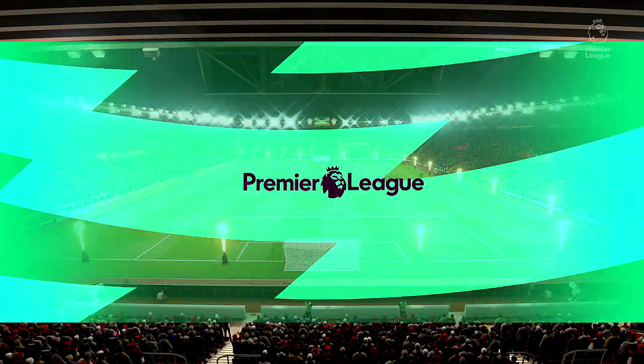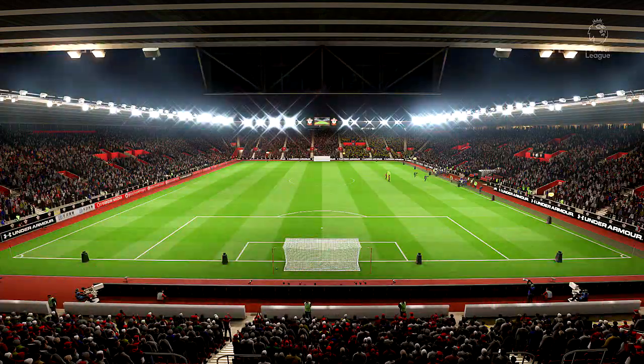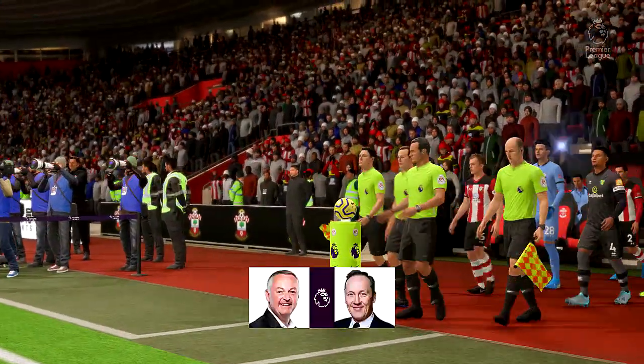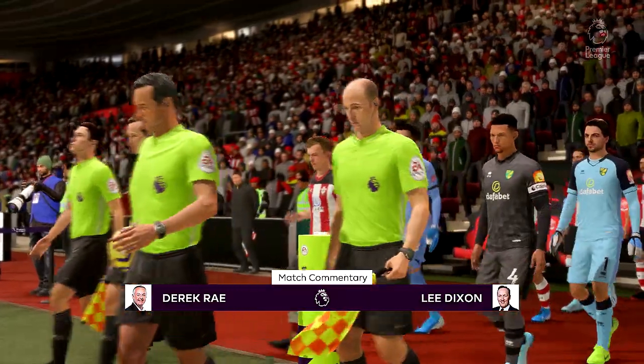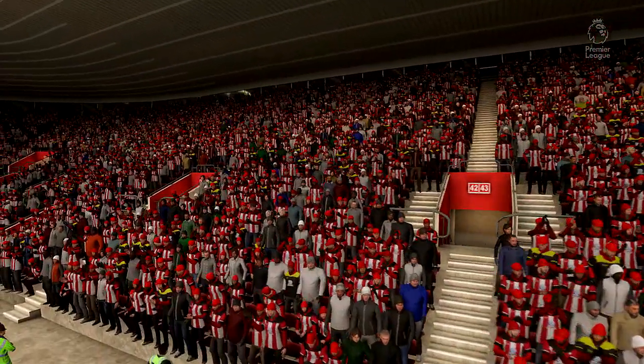Hello from the south coast of England, welcome to St. Mary's. I'm Derek Ray, joined by Lee Dixon in the commentary position. And it's all about action from the Premier League in this case. It is Southampton, and they take on Norwich City.